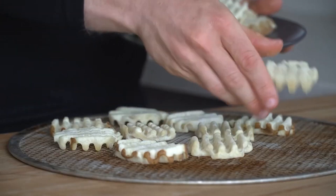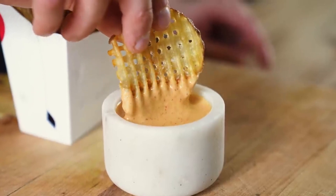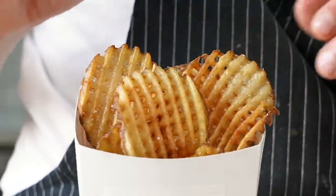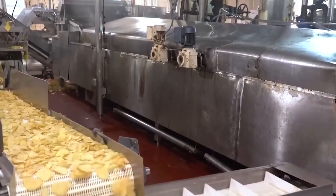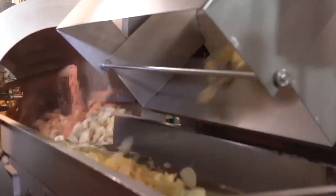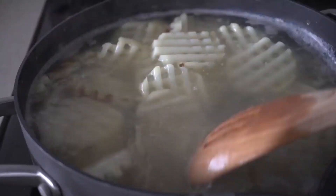When you bite into a Chick-fil-A waffle fry, you're tasting the result of a carefully engineered frying process. At the heart of this process is the oil. Chick-fil-A uses 100% refined peanut oil for frying, a choice that contributes to the fry's distinctive flavor and texture. But there's more to the story than just peanut oil.